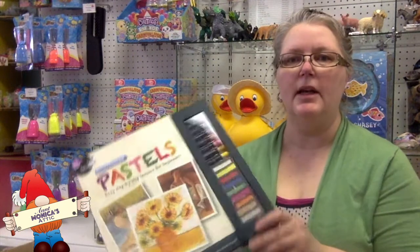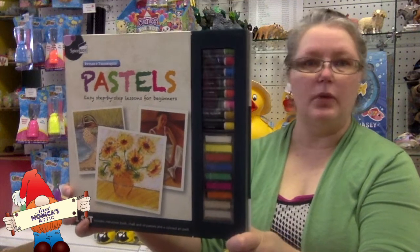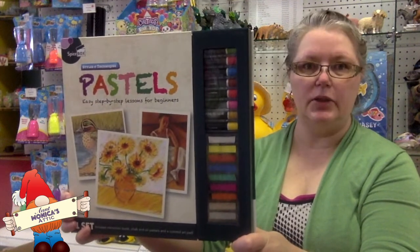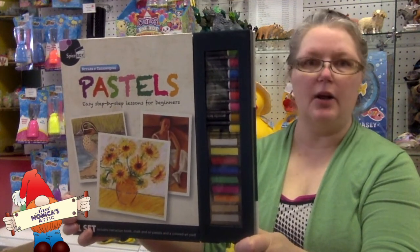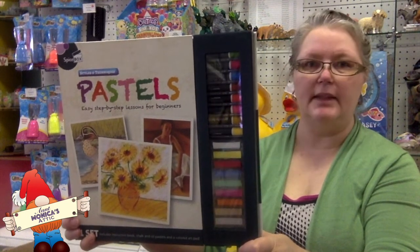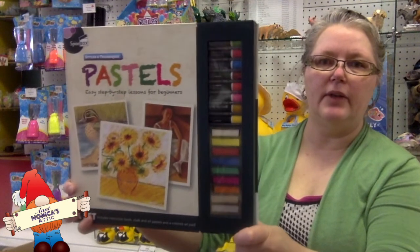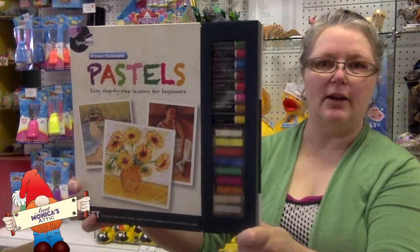This one we have never had in the store before, so we thought we'd try it because we love pastels. This kit is wonderful because it comes with an instruction book, an art pad, chalk pastels, oil pastels, and a blending stump. It really does include everything you need to get started with pastel art.